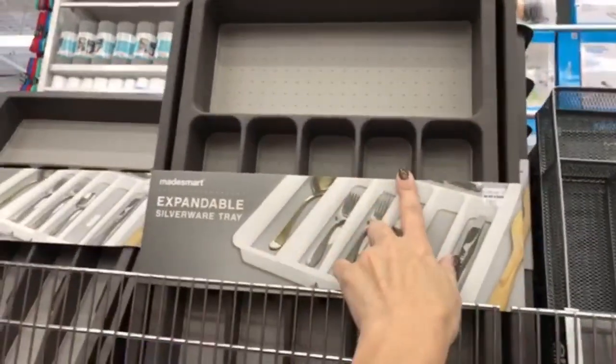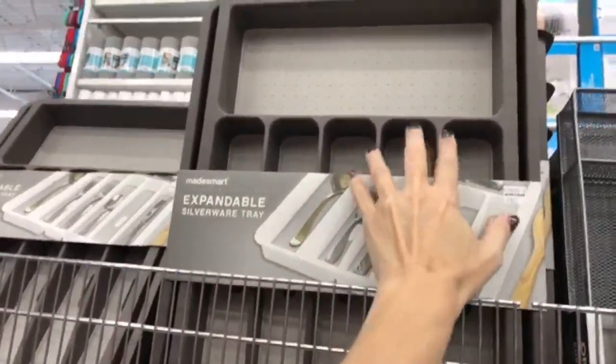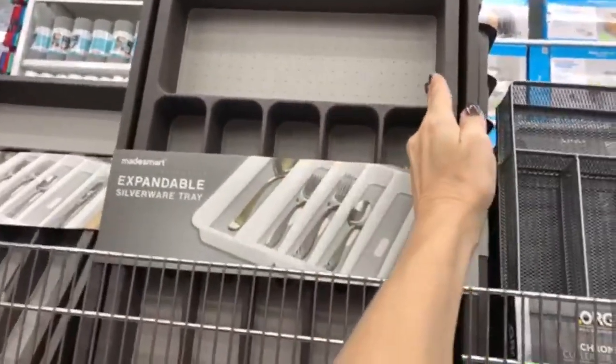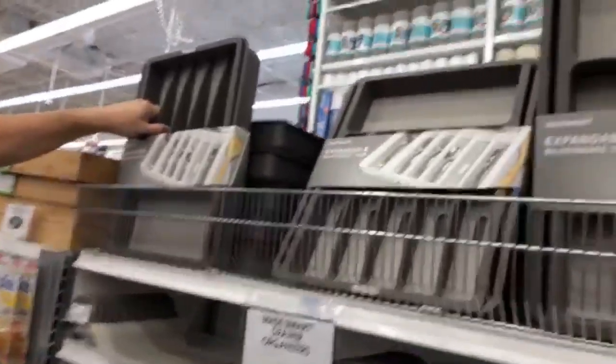Pro tip: measure your drawer before you come out here, because I've made this mistake — I bought an organizer that was just a little bit too big. So measure your drawers before you go out and buy one of these. I love them, but yeah, measure first!